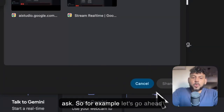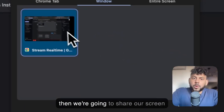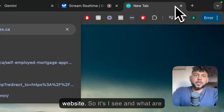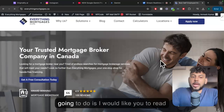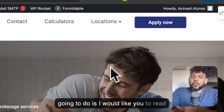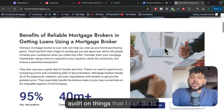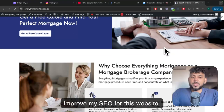So let's go ahead and start. We're going to allow and then we're going to share our screen, and then I'm going to go over to my website. I would like you to read my website and give me an SEO audit on things that I can do to improve my SEO for this website.